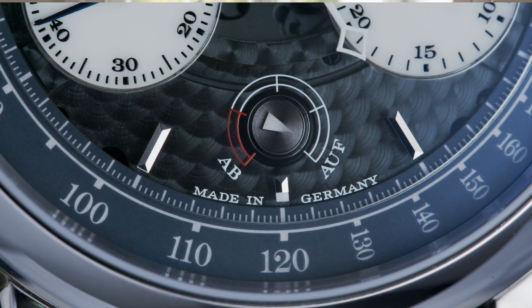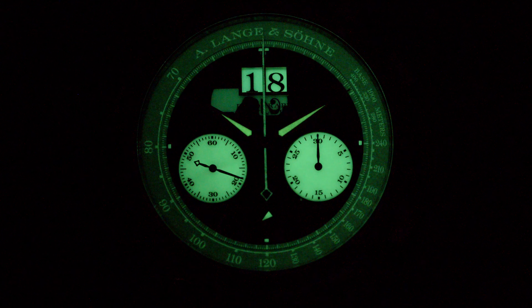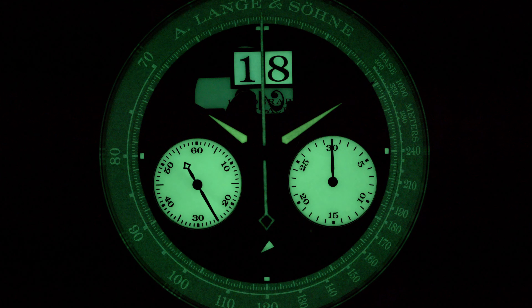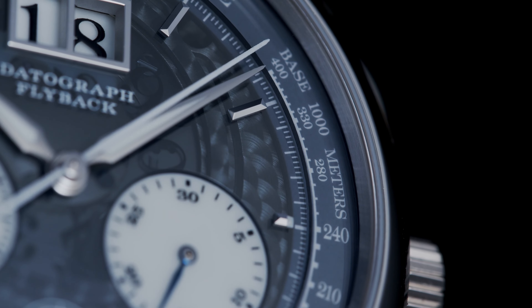But the magic of this watch shines when darkness is in the room. Look how easily you can read everything on the dial, thanks to the luminescent material and the semi-transparent dial.